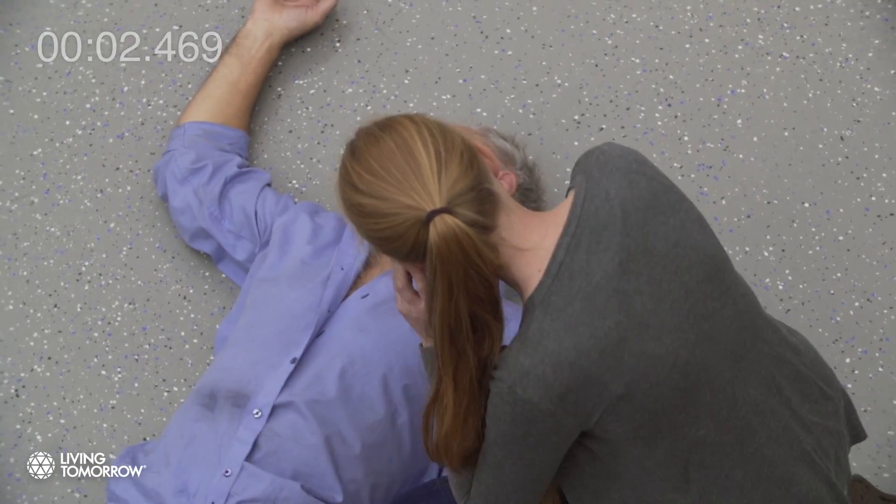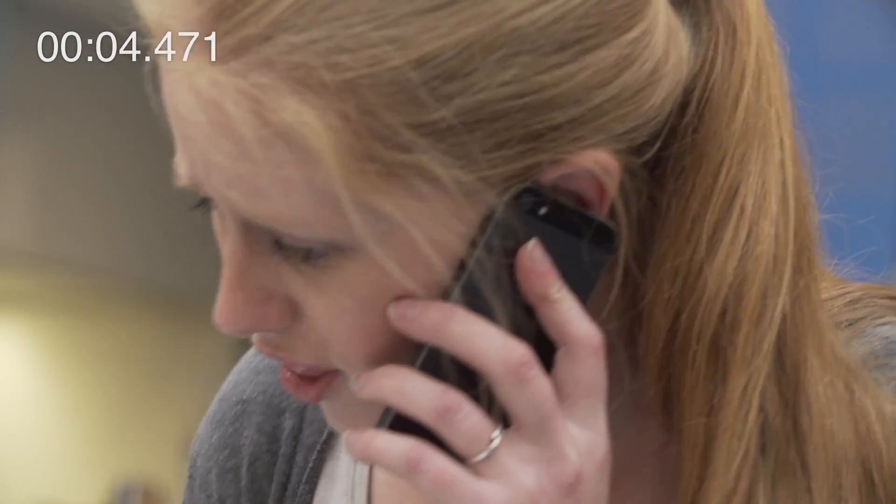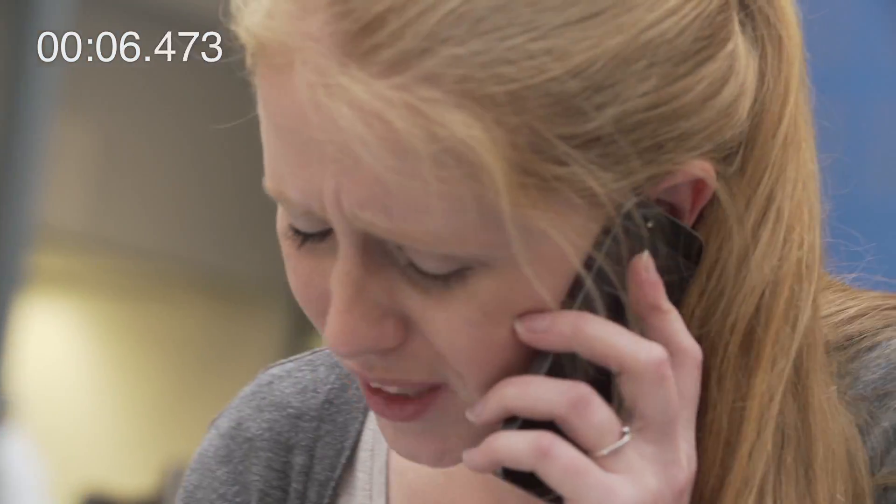1-1-2 Operator, what is your emergency? It's my dad. I think he had a heart attack. Please help, I think he's not breathing anymore.